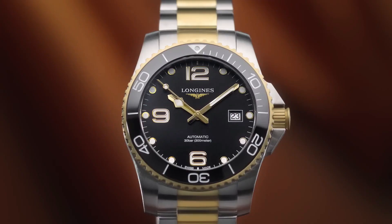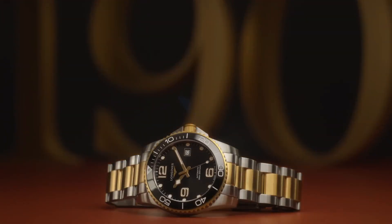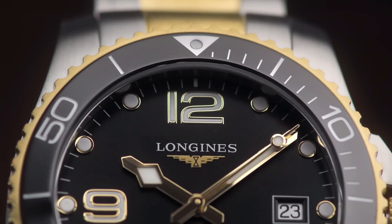Additional info: original box, manual, complete accessories. HydroConquest series. Luxury watch style. Watch label: Swiss made.